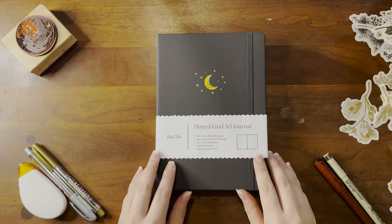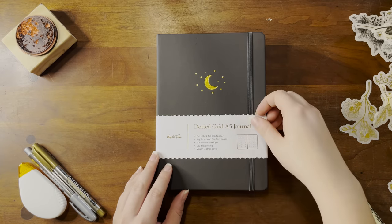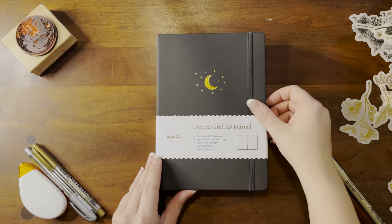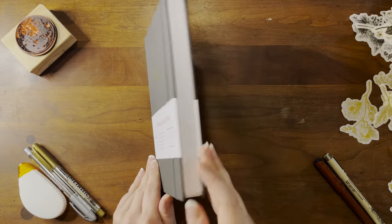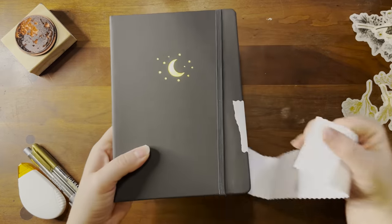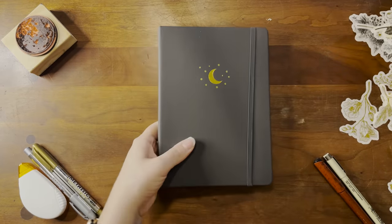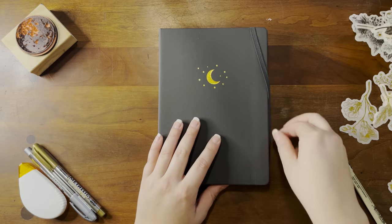Hi, this is Rachel over at Moonlight Library. Welcome to my reading journal. I got the DotGrid A5 journal. It's from Yup and Tom, and it's got a little moon on the front, so it really matches my vibe of Moonlight Library.